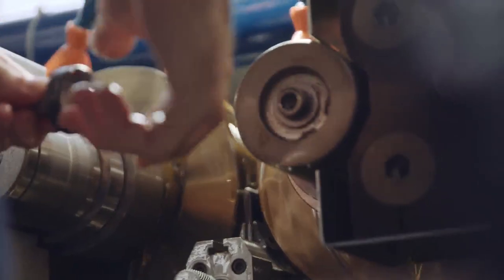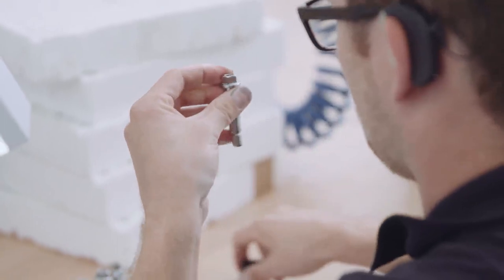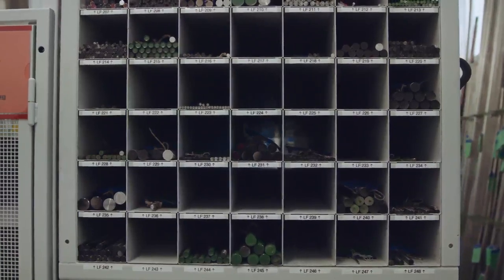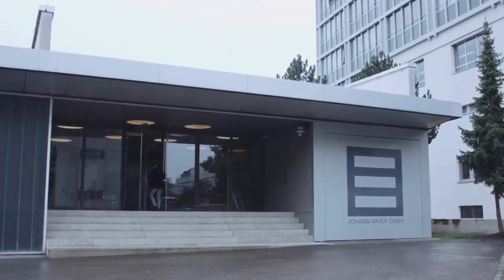These processes ensure that the products have optimum mechanical and functional properties to keep you safe. The materials and components used are subjected to the strictest requirements. Johan Meyer vouches for their quality, thanks to meticulous destructive and non-destructive testing procedures.